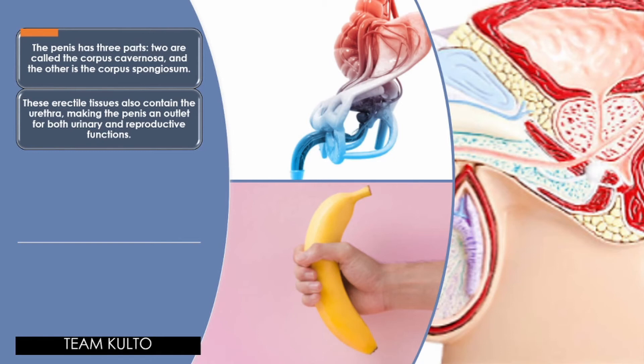Unlike the female reproductive system where the urinary and reproductive routes are separate, in the male the urethra serves as the shared pathway for both urine and semen. If you haven't watched the female reproductive system discussion, check that out after this.